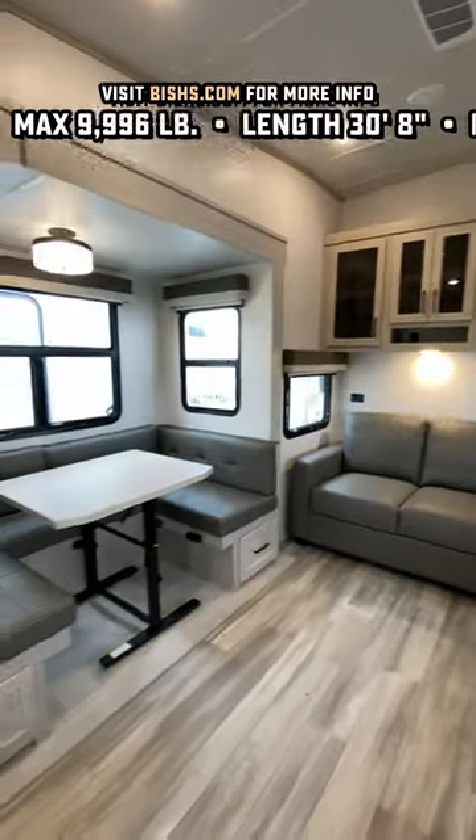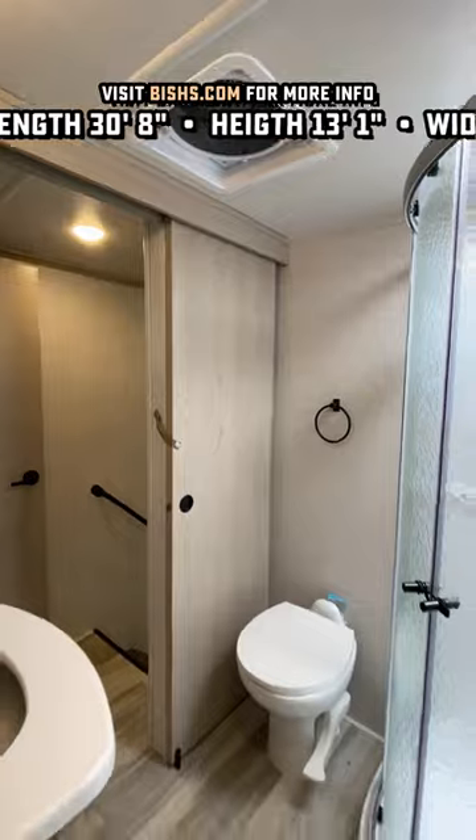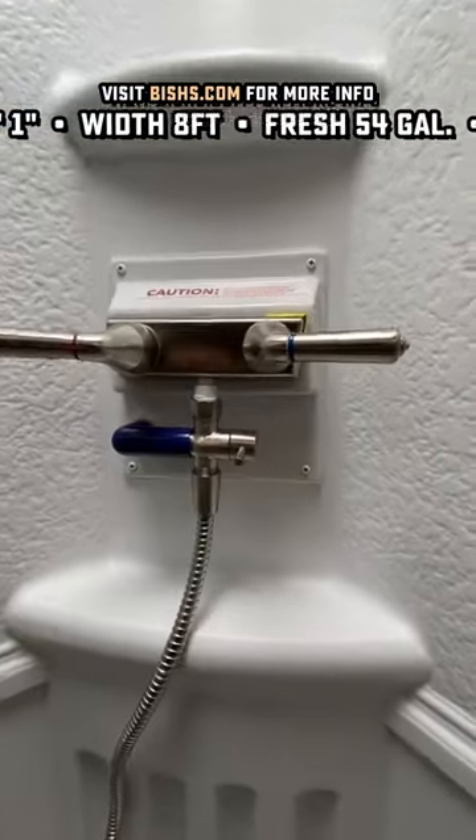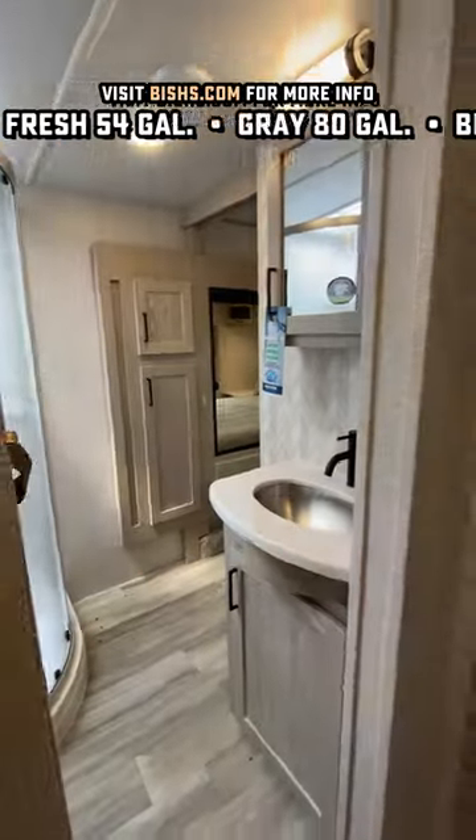Now, you have a choice between the U-Dine setup that you see right there or something like a theater seat. I'd be really curious to know which way you'd rather go and why. Sometimes folks get a little concerned about rear kitchens hanging out over the rear axles for traveling.